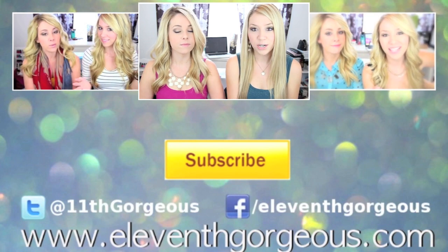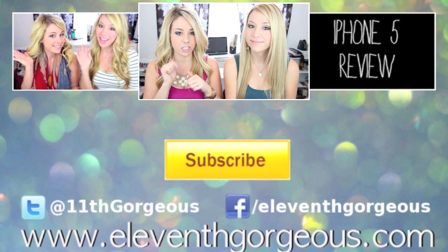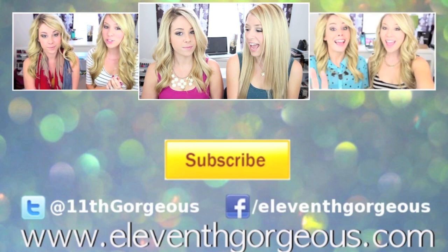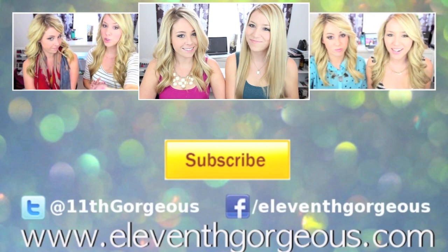If there's anyone we should check out, let us know in the comments below. We also want to know your beauty favorites — you can comment them or leave a video response. We'll talk to you guys in our next video. Bye guys!